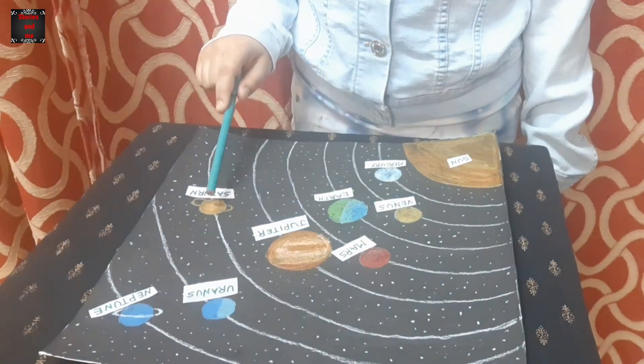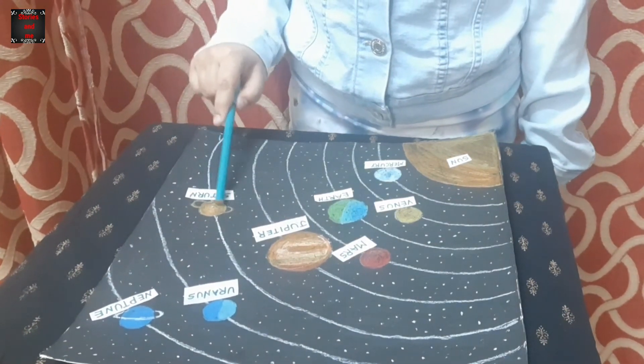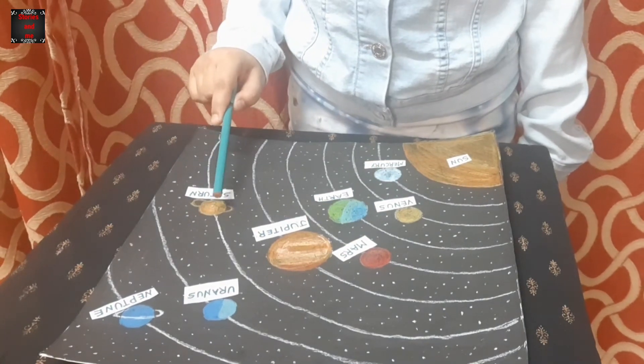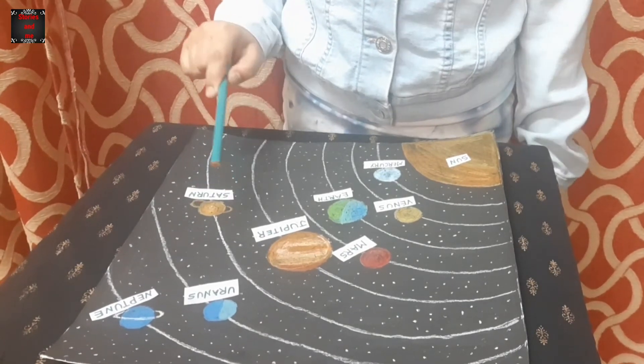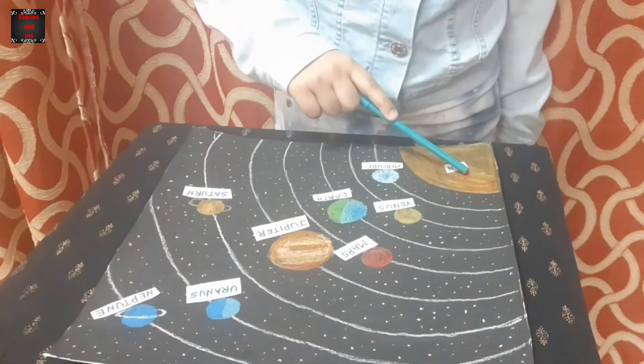The sixth planet is Saturn. It is the second largest planet in the solar system. It is yellowish in color. It has beautiful rings around it that are made up of ice and dust. Saturn takes 29 years to go around the sun.